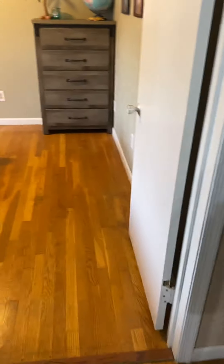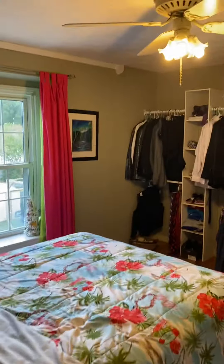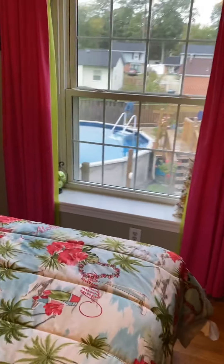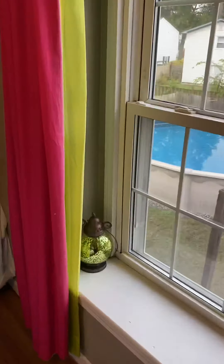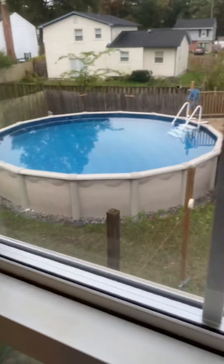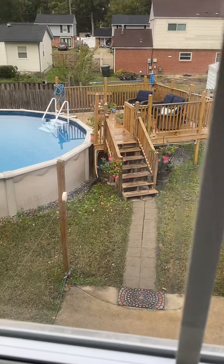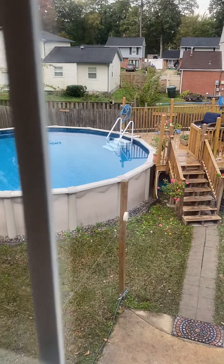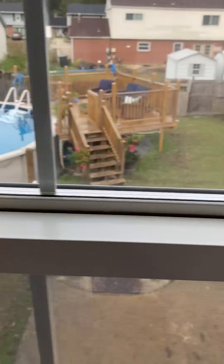Coming out of the bathroom, we have a bedroom. They've taken the closet doors down — those doors went all the way to the ceiling. I love the hardwood in here though. This overlooks the backyard. That deck is also new — all that was added in 2019. Saltwater above-ground pool.